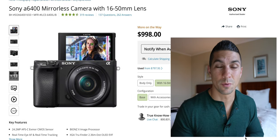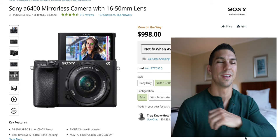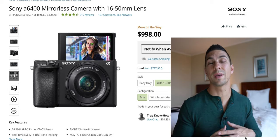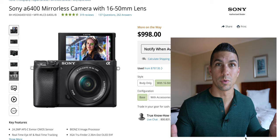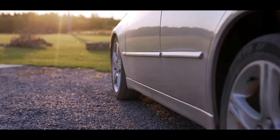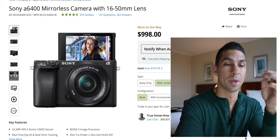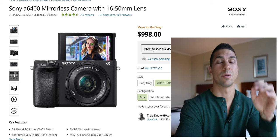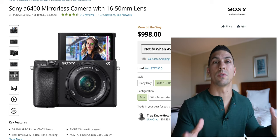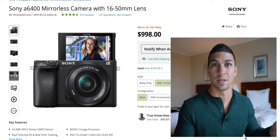Then we have the Sony a6400 with the kit lens for $998 — just kept it below a thousand. It's pretty much the same body as the a6100 but with more video features packed in. If you're just looking for long-form recording and don't need the extra cinematic video features, then the a6100 is plenty. But the a6400 has the same overheating performance as the a6100 and will last a pretty long time before it starts overheating. All four of these Sony cameras are tiny, which is why they overheat quicker.